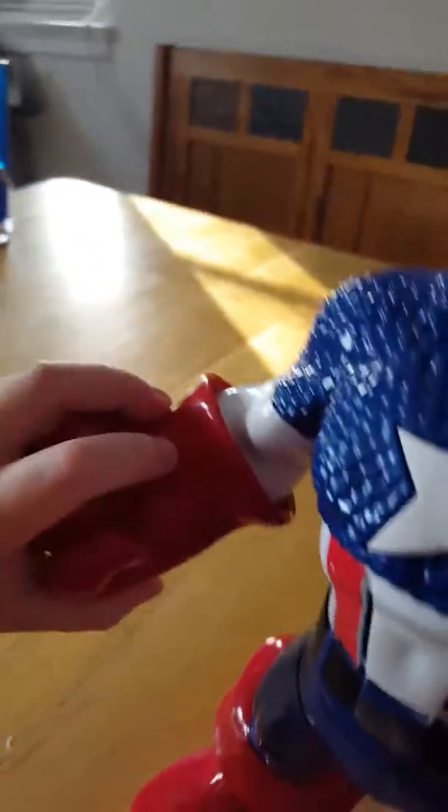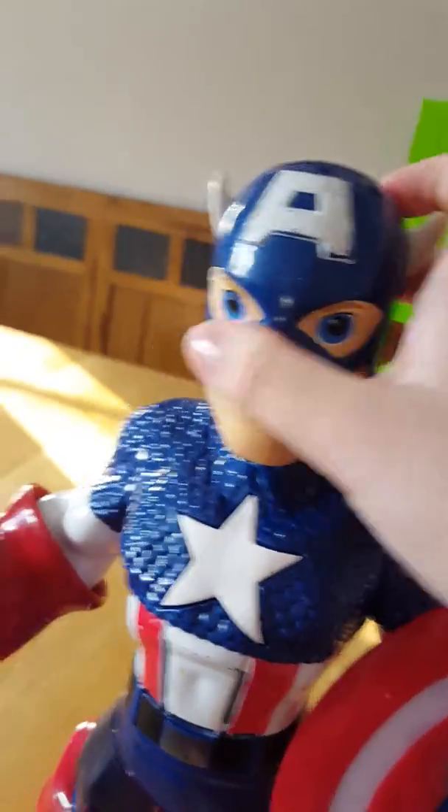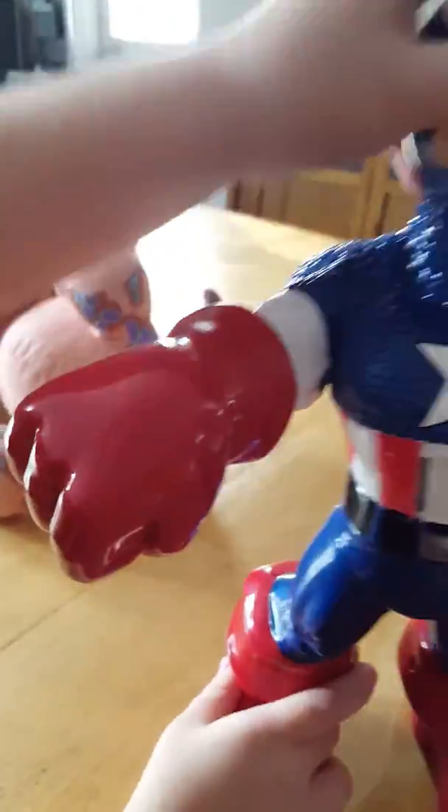He moves — he's not actually broken. He says things, he moves his thumb, and he can punch and kick people. There are batteries included, so if you ever needed to fix him you could do that. Now we're going to start reviewing our toys, so we'll put Captain America to the side for a little bit.